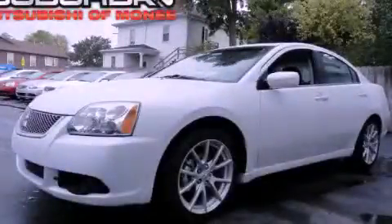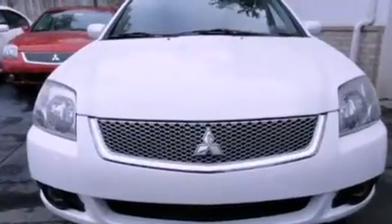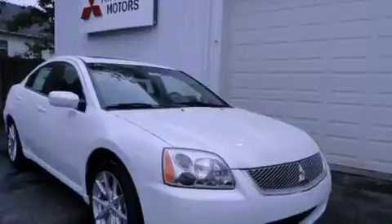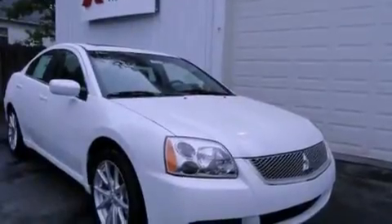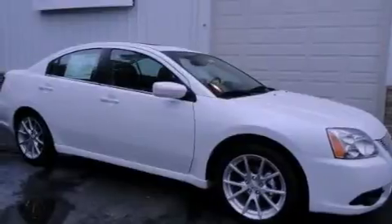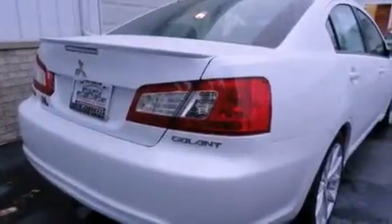This is a brand new 2012 Mitsubishi Gallant. Its top features include solar control glass, a rear window defroster, keyless entry, a multi-link rear suspension, a security system, a low tire pressure indicator, traction control and stability control systems, halogen headlights, an anti-lock braking system, and cruise control.